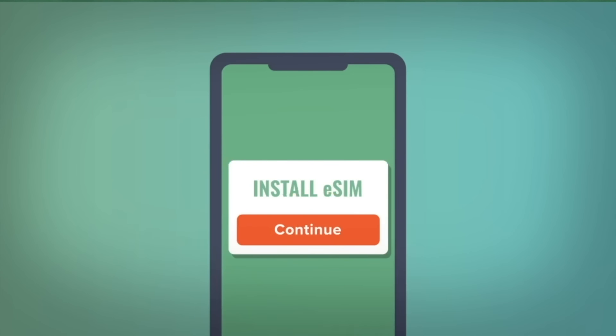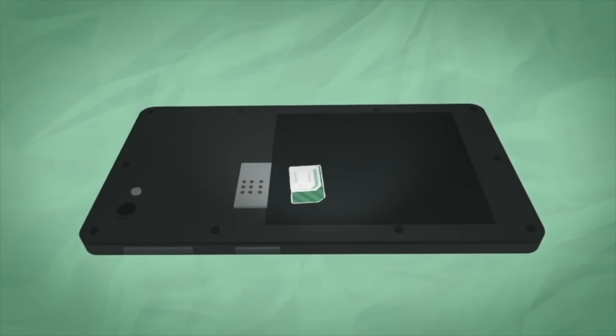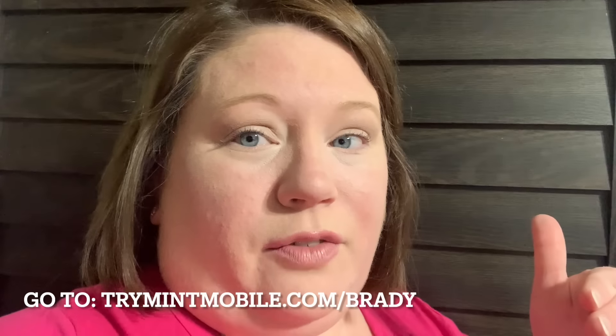Mint Mobile makes it super easy to switch. You can call them or do it online. If you don't have a phone with an eSIM card, they will mail you one for free. They can also send you a new phone directly through them, ready to go. You can pay monthly, every three months, or every 12 months. These new plans, if you sign up using my code, are $15 a month per line — unlimited talk, text, and data. You cannot beat that. It is such an insanely good deal. Go to trymintmobile.com/Brady — B-R-A-D-Y — and that will take you to the offer screen and walk you through all those steps.